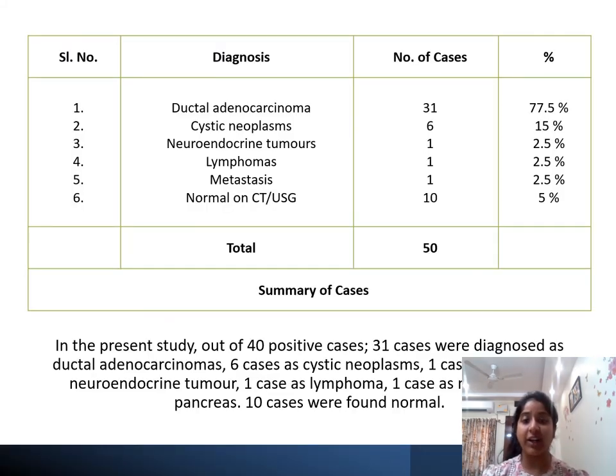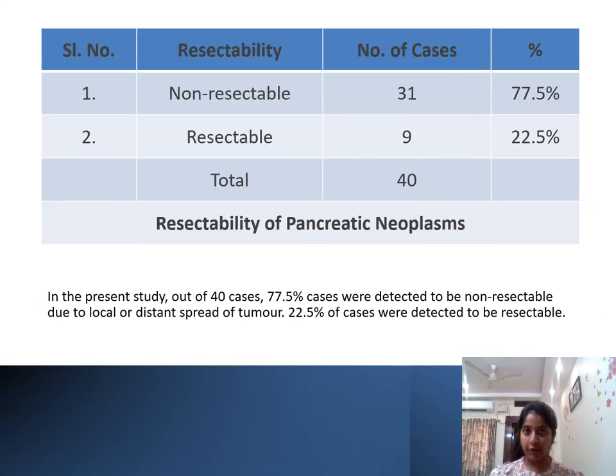In the present study, out of 40 cases, 31 were diagnosed as ductal adenocarcinoma, 6 as cystic neoplasms, 1 as neuroendocrine tumor, 1 as lymphoma, and 1 as metastasis. The remaining 10 patients were normal on both CT and ultrasound. Out of 40 cases, 31 were non-resectable due to local or distant spread of tumor, and 9 cases were resectable.